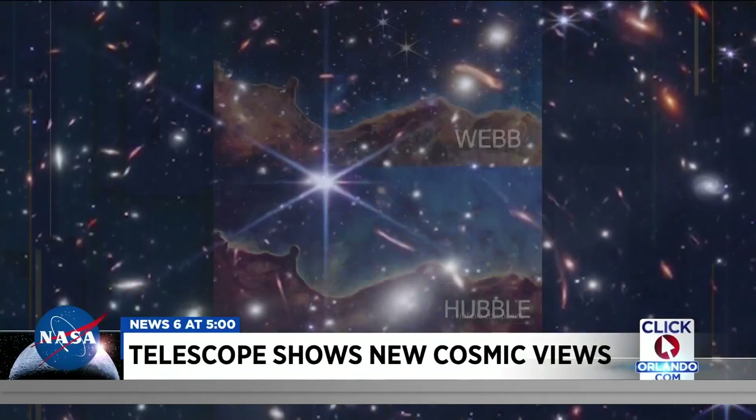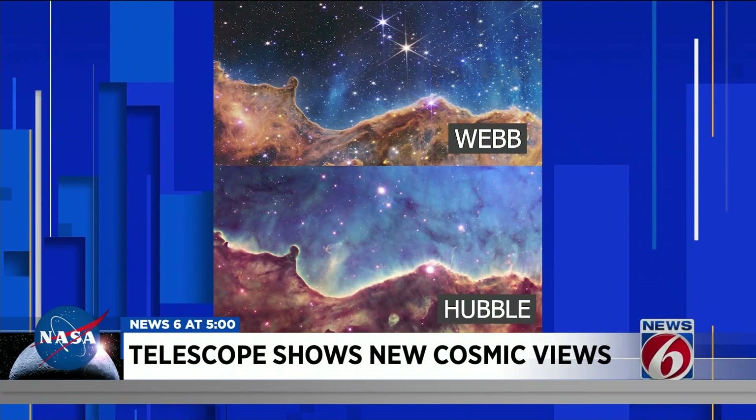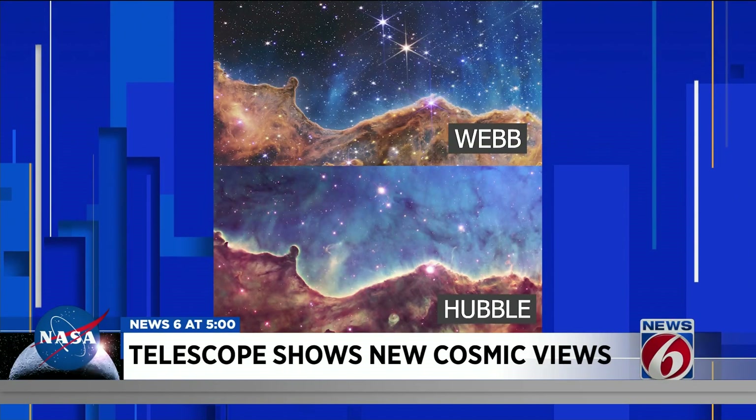NASA is showing off that new power by comparing Webb's pictures to its predecessor, the Hubble Telescope. With Webb's superior resolution, NASA says Webb can view objects too old, distant, or faint for Hubble.